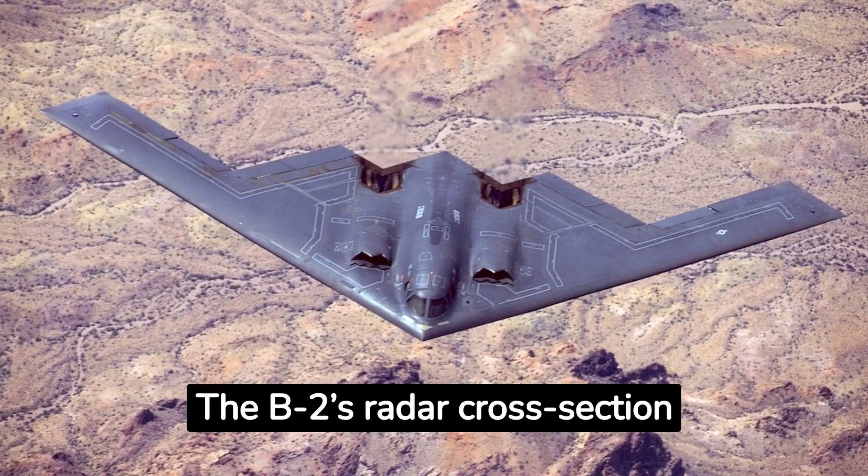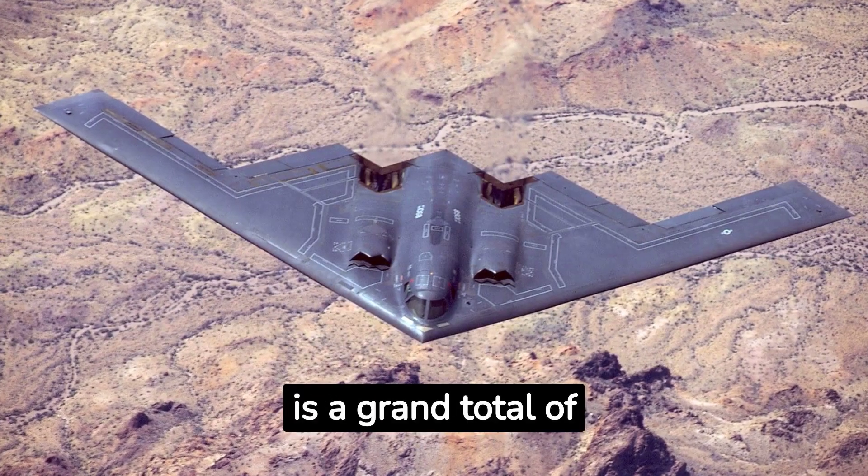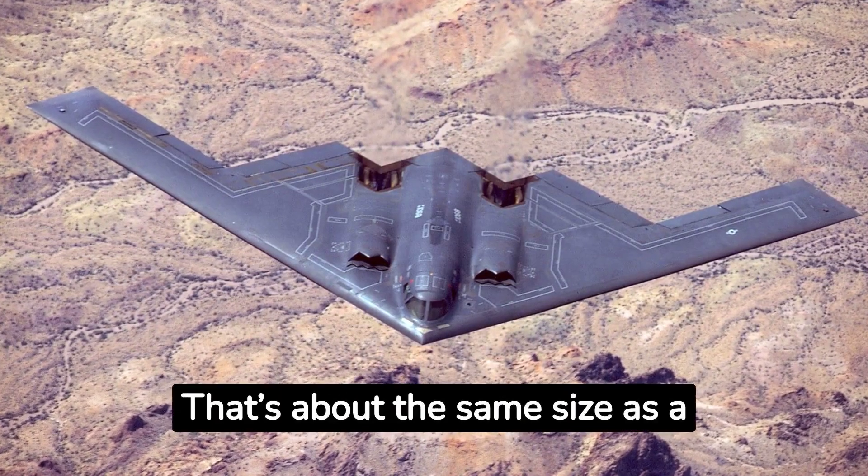Coming in at number one, the B-2's radar cross-section is a grand total of 1.1 square feet. That's about the same size as a pigeon.